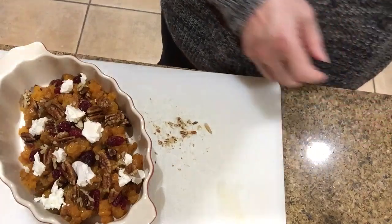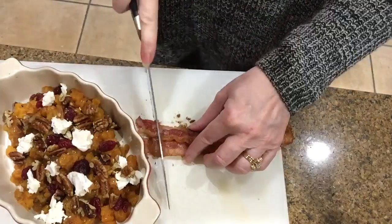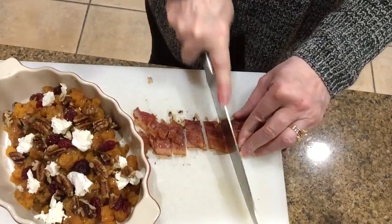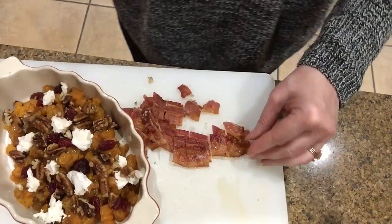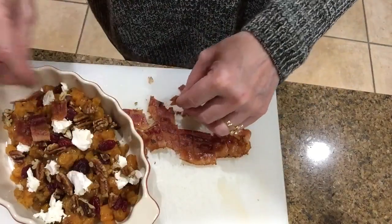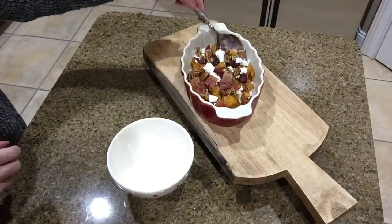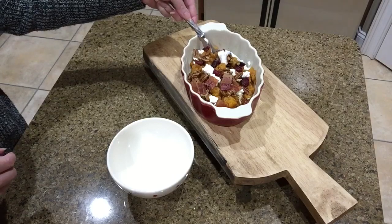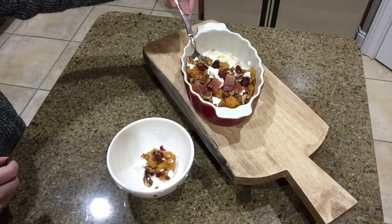I did not use bacon the first time I made this when my girlfriend was here, and I loved the flavors. I'm cutting up a bit of bacon and putting only a little on one end of the casserole to test it. I'll save a small pile — if he likes it I'll add more to his portion. I'm plating mine without the bacon just in case, but I might try a bite.